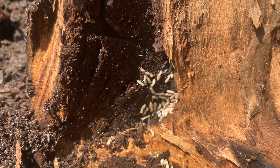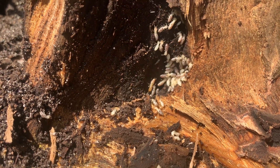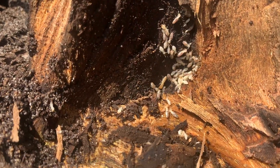For treatment, we're going to inject a liquid termiticide along the entire exterior perimeter of the home. This application creates a protective zone that the termites can't detect. They will come in contact with this treatment, bring it back to their colony, and share it with one another.